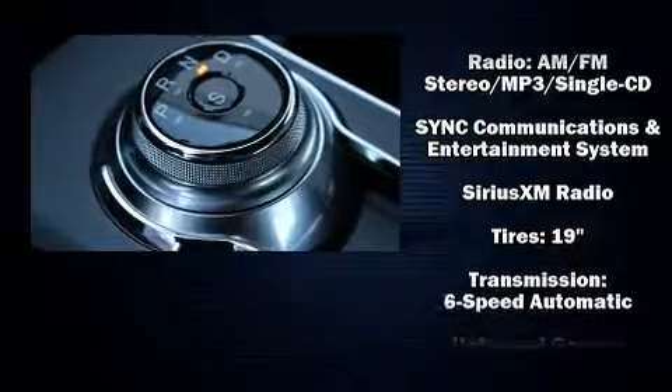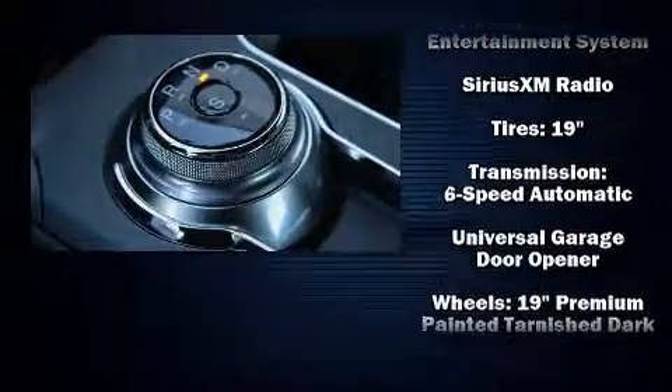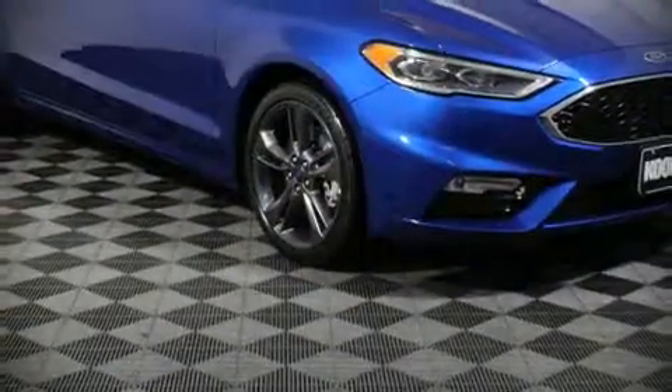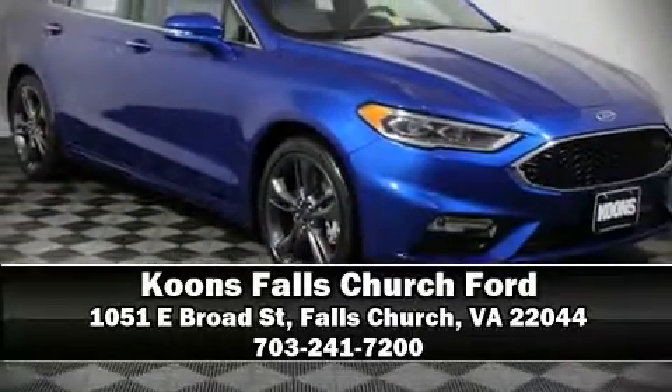Brake assist technology provides extra pressure when applying the brakes. Our sales staff will help you find the vehicle you've been searching for — stop by our dealership or give us a call for more information.